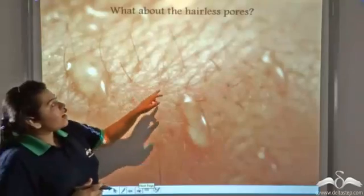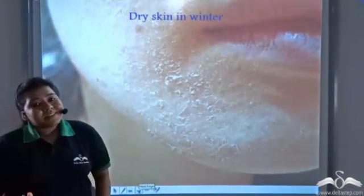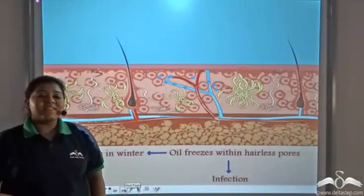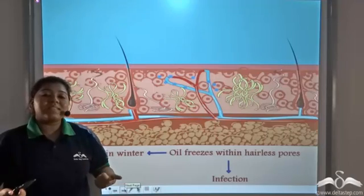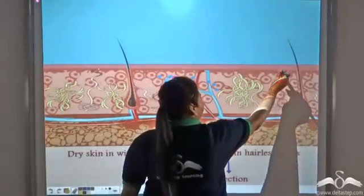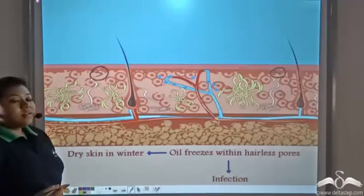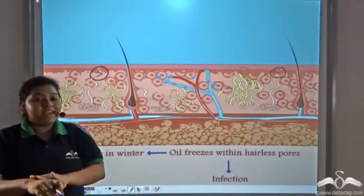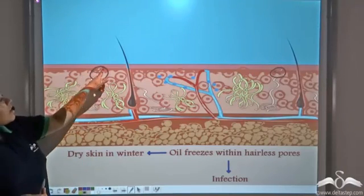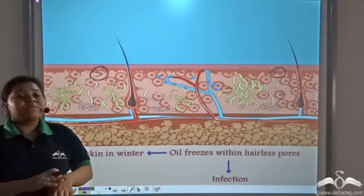What about these hairless pores? Well, these hairless pores are present to secrete oil. Our skin becomes very dry during winter — in normal conditions there is oil secretion on our skin that keeps the skin moist. But during winter, these oils get frozen in the pores. Since the oil freezes, it is not secreted on the skin layer and hence our skin becomes very dry. Also notice that these ducts open into the pores which do not have any hair, so the oil secretion takes place through pores which do not have any hair.